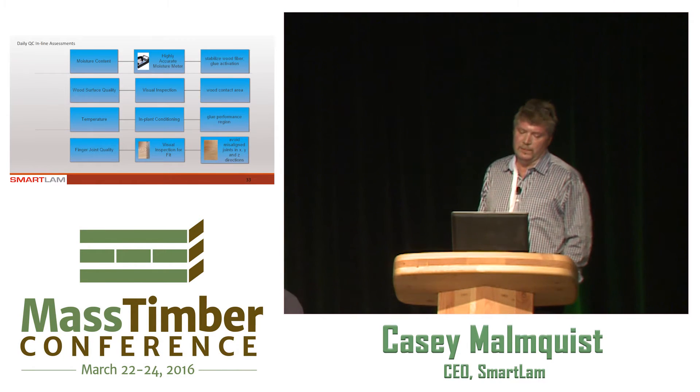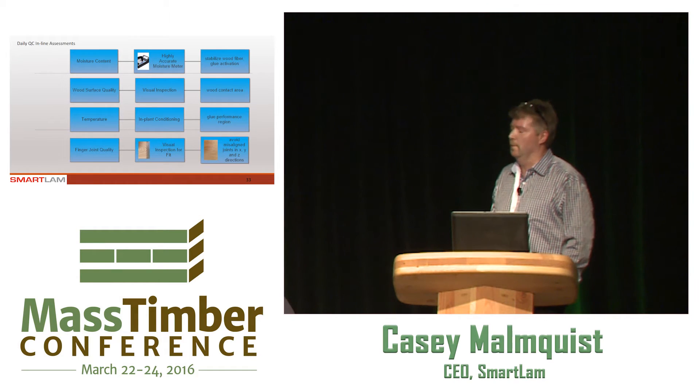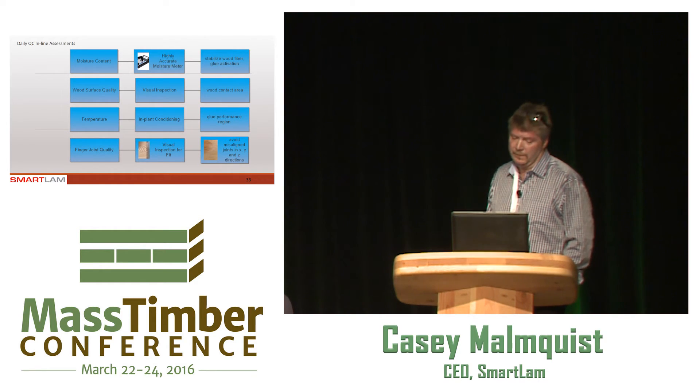A little deeper on the daily QC inline — it's everything from moisture control of the inbound material. We have a scanner at the front of the line that tests for moisture content, a very essential part of the recipe in making CLT. Wood surface quality: in order to get the 80% face bond and fiber tear they're looking for in these metrics, you have to make sure you have a good, flat, undisturbed face, which means lack of knots, lack of planar chatter, wane, and all of the defects that might affect face contact. Temperature is a real key issue — the adhesives are temperature sensitive. During the course of the year, our wood product could come in from 20 below to 90 above, so moderating and controlling that temperature is part of the process. And of course, the finger joint quality — anyone familiar with finger joints knows there's a lot that can go wrong there.